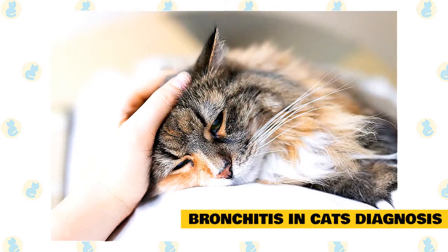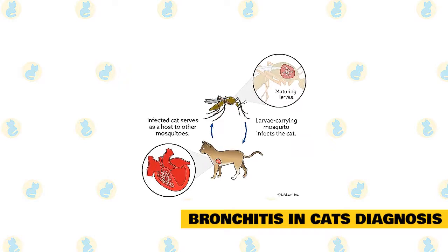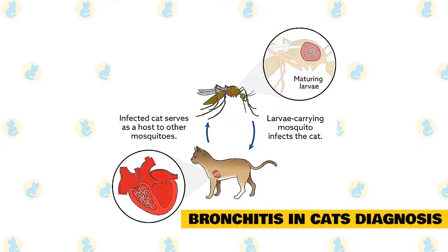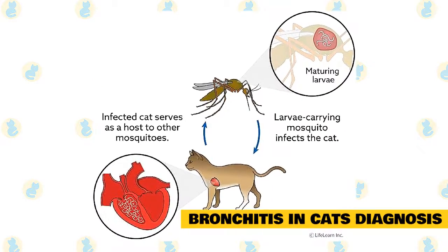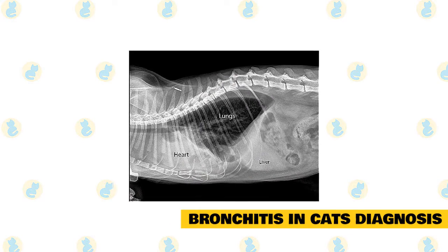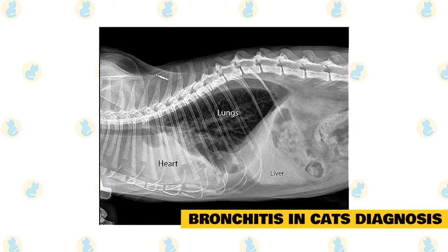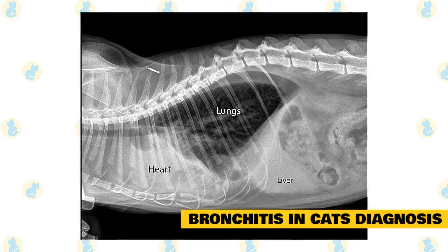Additional diagnostic tests may include the following. A heartworm test is a blood test and should be performed on any coughing cat. This is often performed in conjunction with feline leukemia (FeLV) and feline immunodeficiency virus (FIV) tests, which are helpful in determining the overall health of the cat. Thoracic radiography, or chest x-ray, reveals several characteristic changes seen on lung radiographs in cats with asthma and bronchitis, and can help eliminate other lung and heart diseases. Feline heartworm disease and lungworms create specific suggestive lesions that can be seen on radiographs.